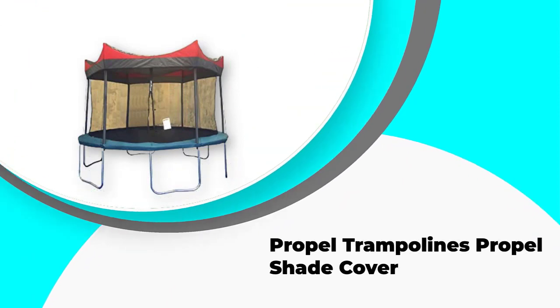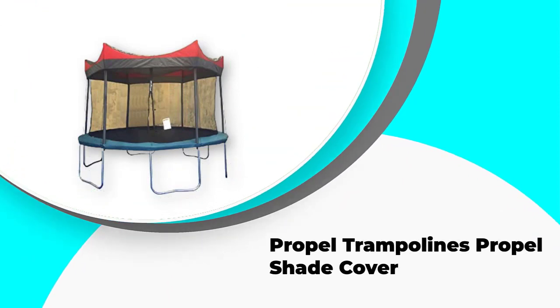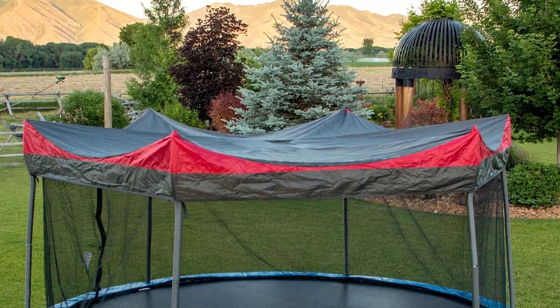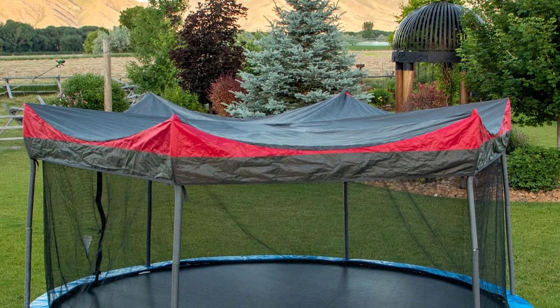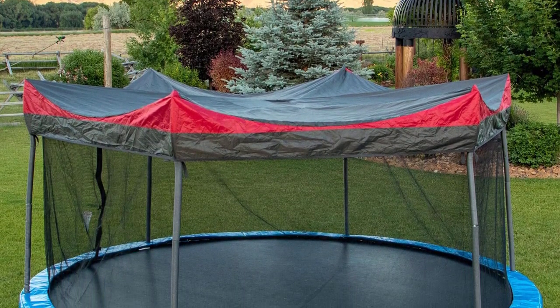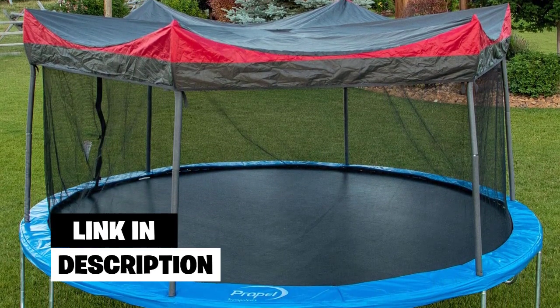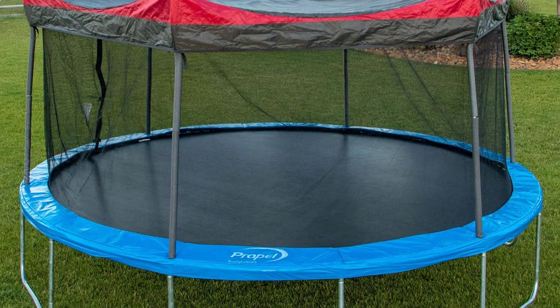Number 4: Propel Trampoline's Propel Shade Cover. The Propel Shade Cover is a one-piece trampoline cover that is easy to set up using the six poles for your enclosure net. You simply drop it over the tops of the poles and use the ties to attach it to them and the frame of the trampoline.